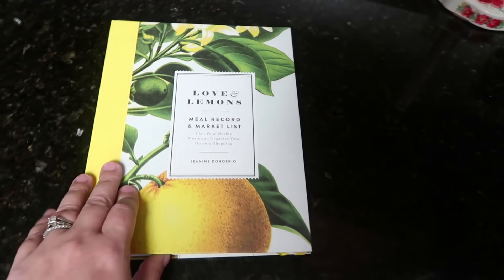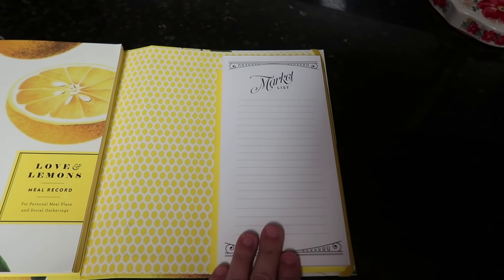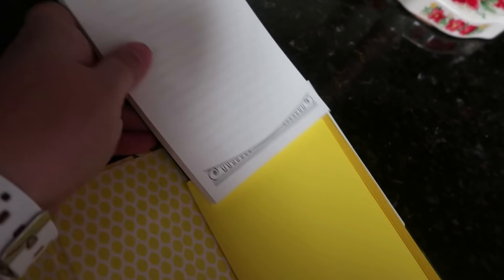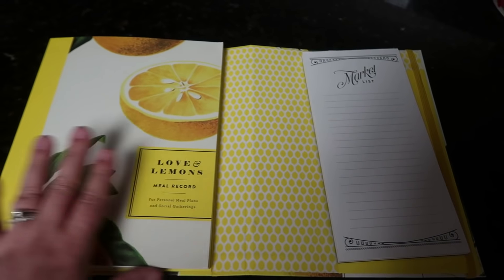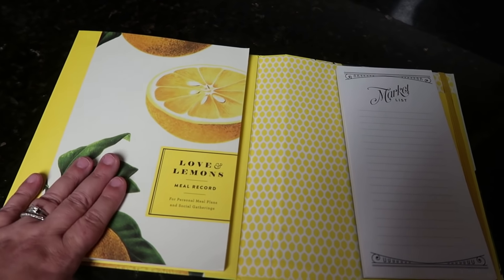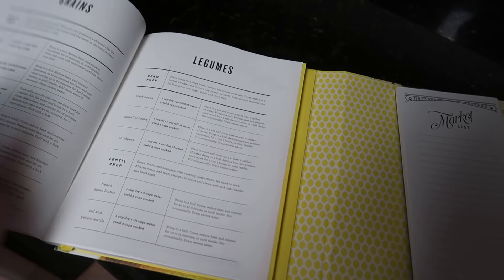I found this on Amazon — it was around $13, so not very much at all. It just says 'Love and Lemons' — meal record and market list. I loved this one because it had a separated list for you to write down your groceries and pull it off to take with you to the store. When the notepad is done, it slides into a little back pocket, and you can use any notepad you want. It also has a little flap where you can keep a different record book and market list however you want. It's called a meal record for personal meal plans and social gatherings.